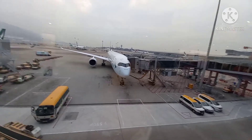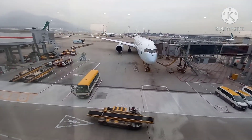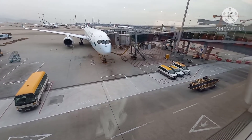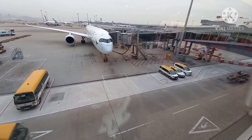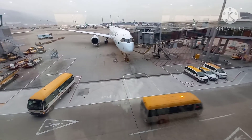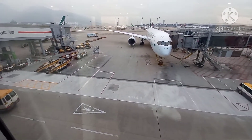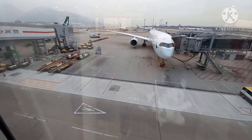Masih juga banyak yang masih manuver seperti ini nih. Ini tangga untuk menaikkan bagasi, dan bus-bus HAS yaitu Hong Kong Airport Service.